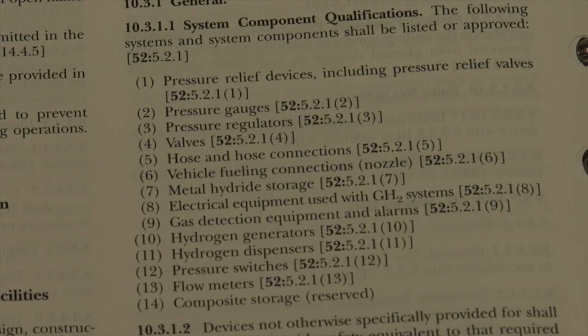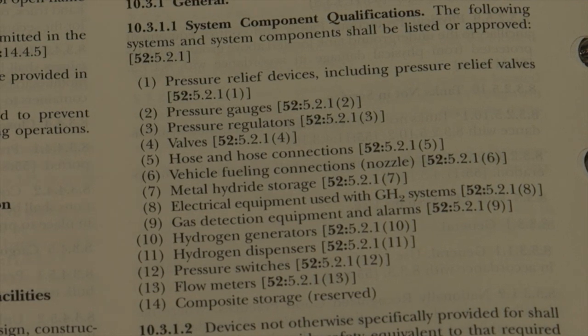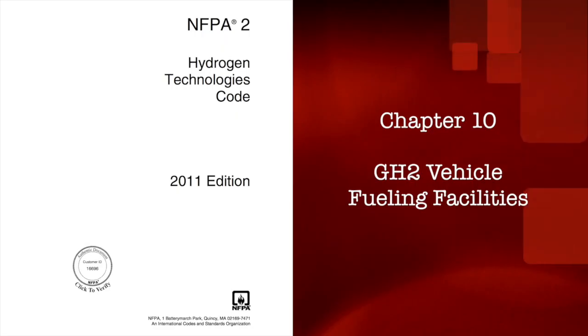Mechanical elements such as tanks, valves, pressure relief devices, tubing, hoses, and dispensing devices are among the equipment covered in NFPA 2's Chapter 10. Unless there is agreement between the building and fire departments as to who will review and inspect the mechanical elements of these stations, it would be the fire department's responsibility for those functions. I am going to go through some of these requirements — not everything the project is subject to, but some of the more important requirements.